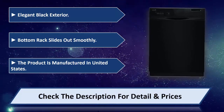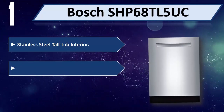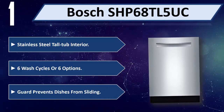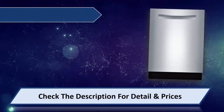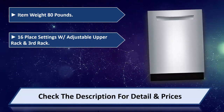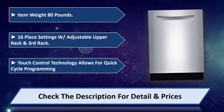Number 1: Bosch 68TL5UC. Stainless steel tall tub interior, six wash cycles or six options. Guard prevents dishes from sliding. Item weight 80 pounds, 16 place settings, adjustable upper rack. Touch control technology allows for quick cycle programming. Please check the description for details and prices.